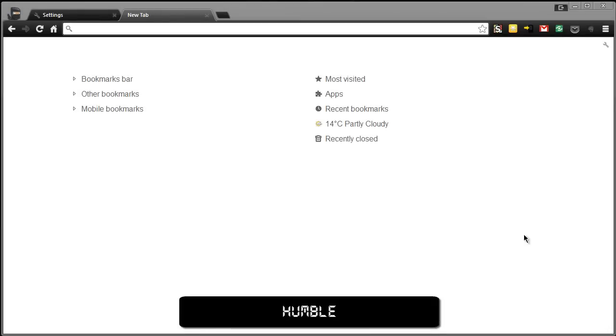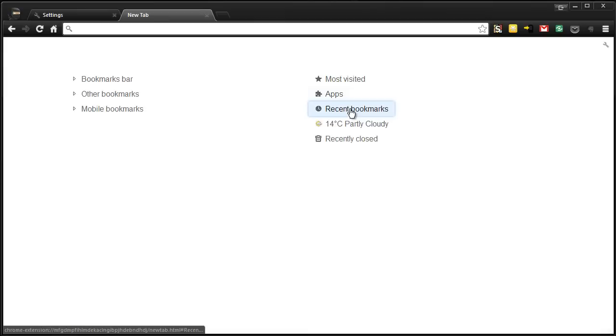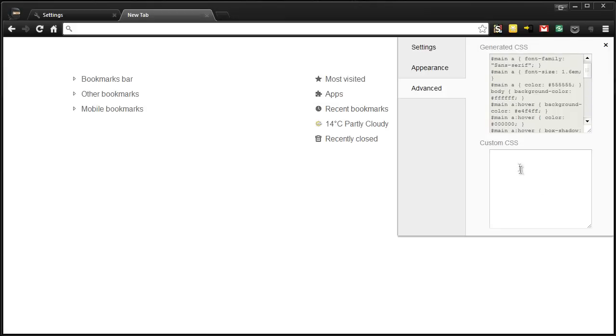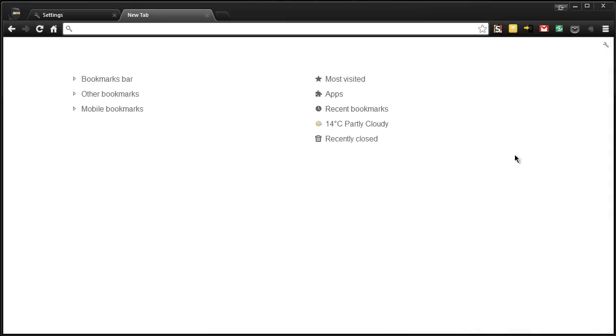This is Humble, which prides itself on being simple and customisable. As usual we have the most visited apps, recent bookmarks, the weather, and recently closed tabs. If you head to the little icon in the top right you can add your own custom CSS code, change the appearance, and add some basic settings such as your location. So this is Humble.